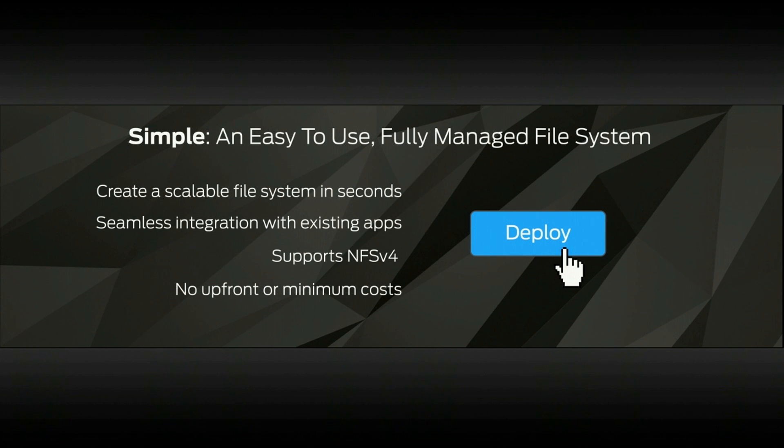The pricing model is simple. There are no upfront costs, no commitments. You only pay for the storage that you consume.